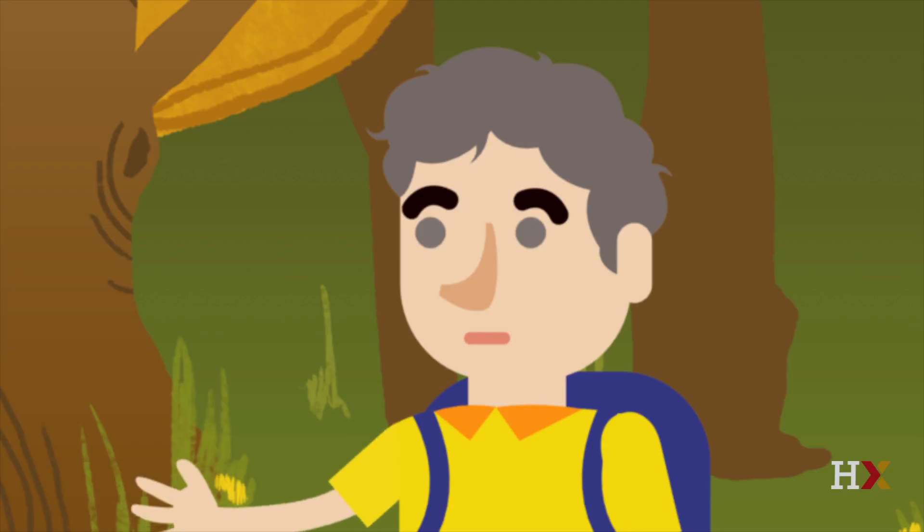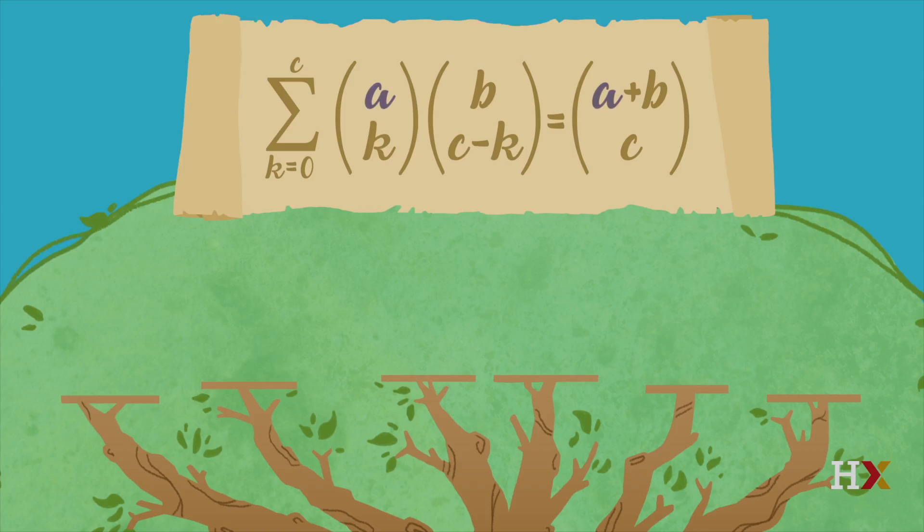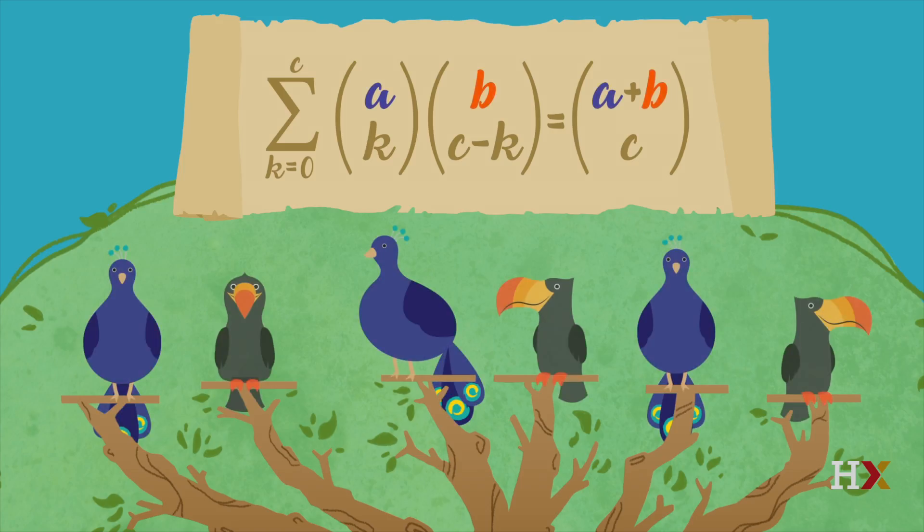I see peacocks and toucans flying around trying to get on the top branches, but what does that have to do with the formula on the scroll? Let's say there are a peacocks and b toucans vying for the six top branches. The number of possibilities for which birds get to perch on top branches is a plus b choose six. That's the right-hand side, when c is six.